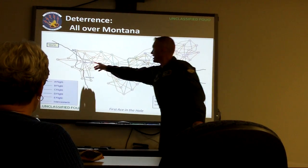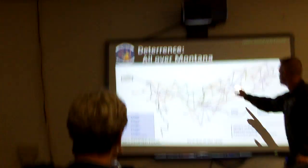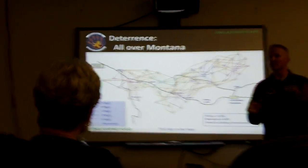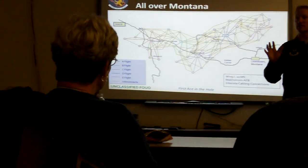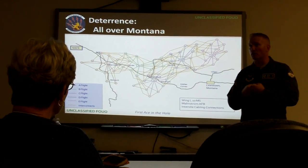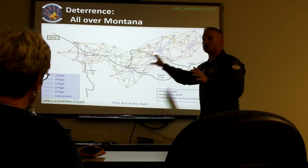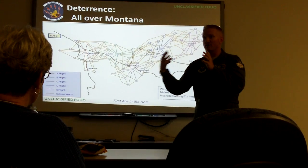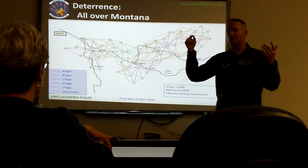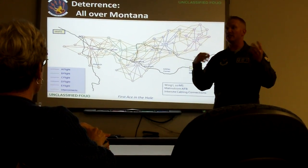You'll see Alpha, Bravo, Charlie, Delta, and Echo. Those flights comprise the 10th Missile Squadron, and each flight is responsible for 10 sorties. When we're out on alert, you can monitor all 50 sorties because of this intricate webbing that connects everything. There are computers — brains out there at every sortie, every missile — and it continuously sends signals back and forth to the LCC to give us stats.